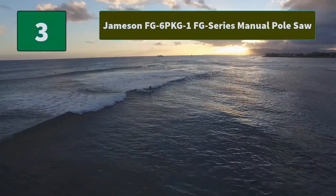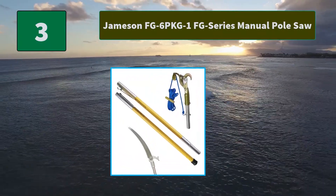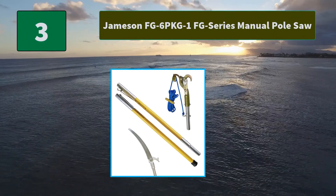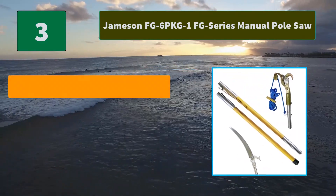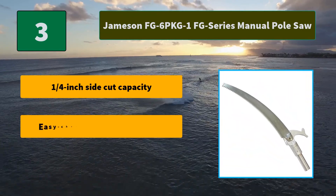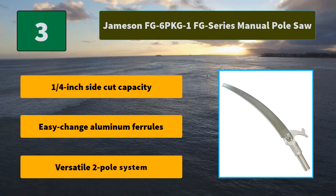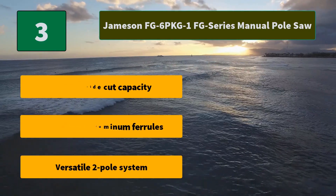Number 3: Jameson FG6 PKG1 FG Series Manual Pole Saw. Hollow core fiberglass poles with 0.125-inch wall thickness. 13-inch tri-cut saw blade for clean, quick cuts with less wear. Main features: 1/4-inch side cut capacity, easy change aluminum ferrules, versatile two-pole system.